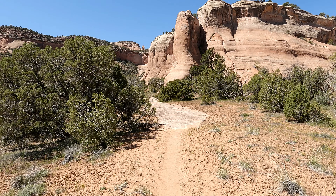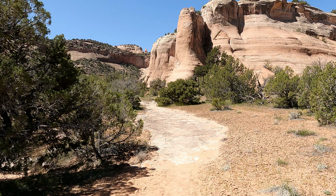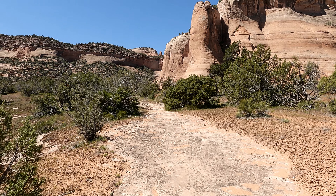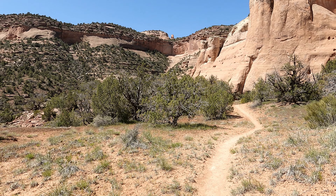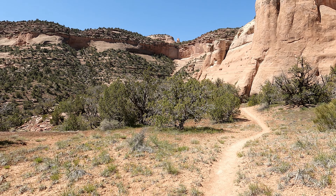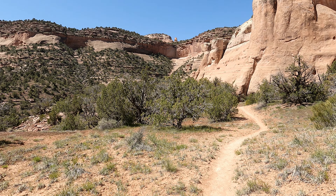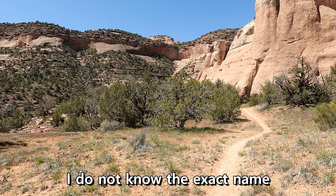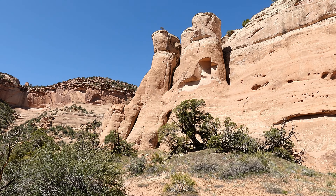I'm still grinding. I've been passed by everybody — I'm going so slow right now. To get this done, I'm looking at another 10 to 11 miles total. You can see an arch right up there. I asked these guys if that was one of the Rattlesnake Arches and they said no — that one's called Window Arch. Pretty original.